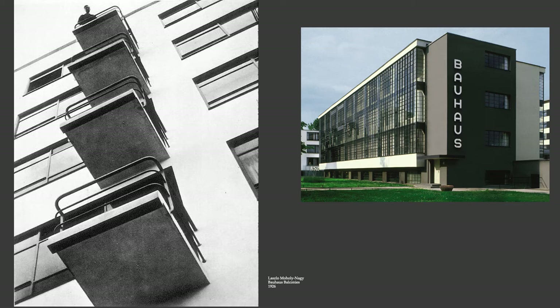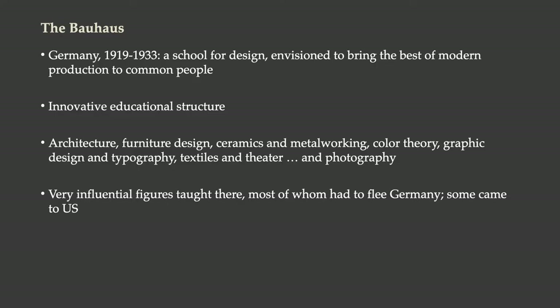It's really a radical thing for the Bauhaus to create an institution of higher education that is all about modernity and all about trying to prepare people to design and build the modern world. The Bauhaus was a school in Germany that ran from 1919 to 1933 in various forms. It was a school for design, envisioned to bring the best of modern production to common people — not just to make design modern, but to make it affordable and mass-producible.